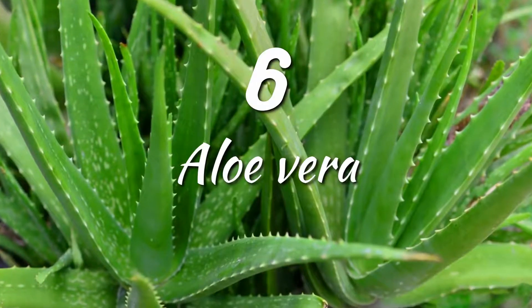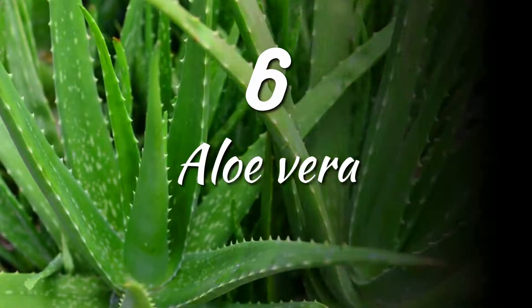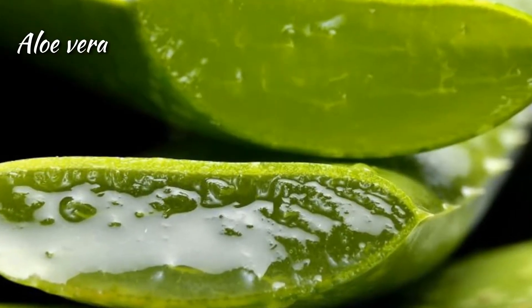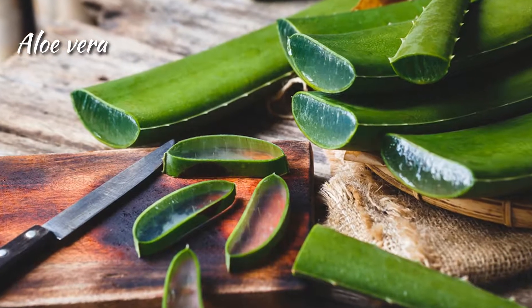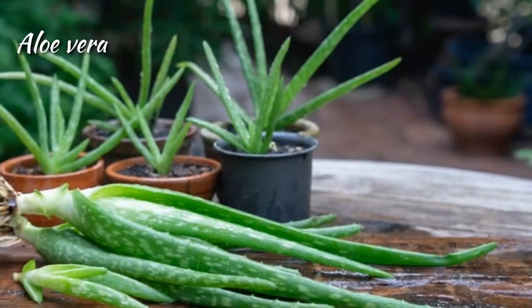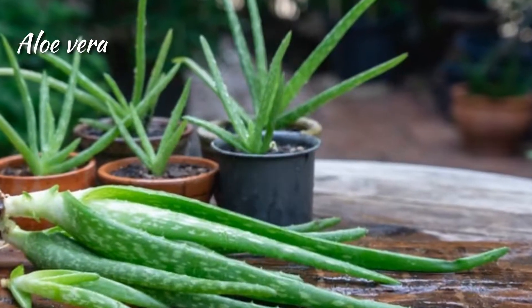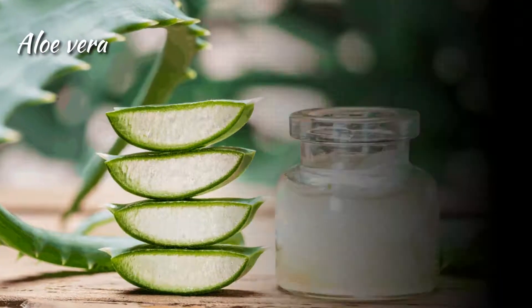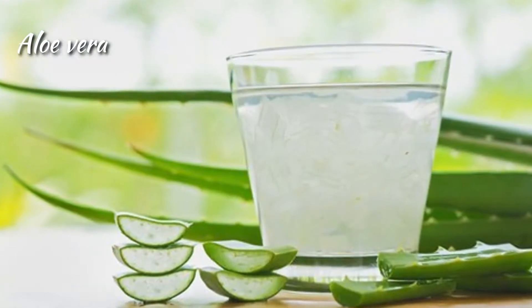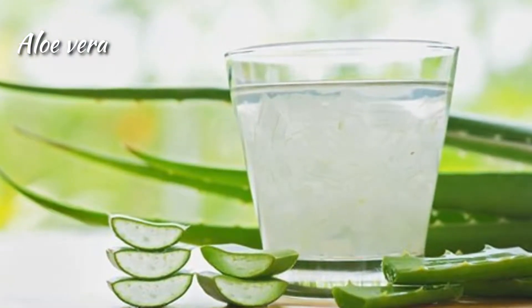Aloe Vera. Aloe vera is a popular medicinal plant that people have used for thousands of years. The gel contains most of the beneficial bioactive compounds in the plant, including vitamins, minerals, amino acids and antioxidants. It is good for skin health and accelerates wound healing. Collect the gel and make an aloe vera shake drink, as well as apply it directly on your skin for moisturizing.